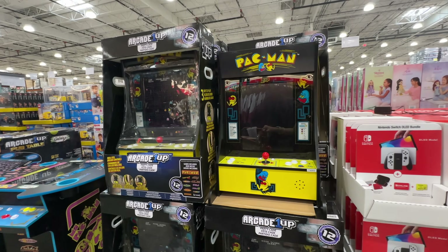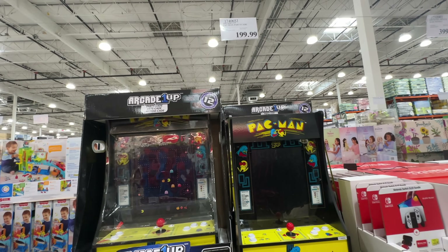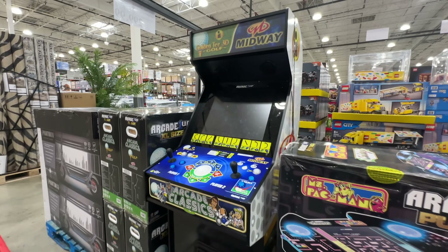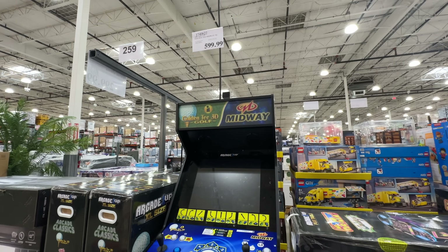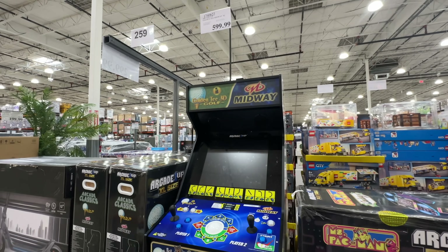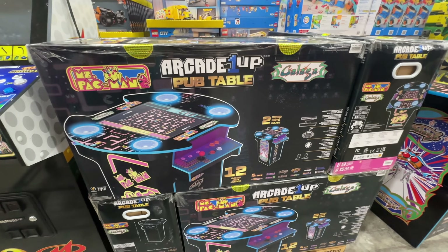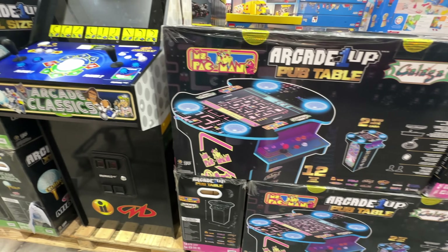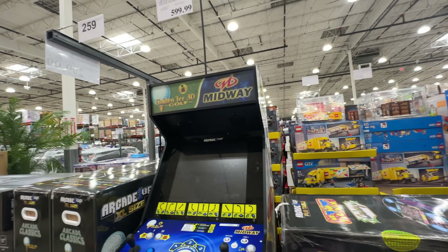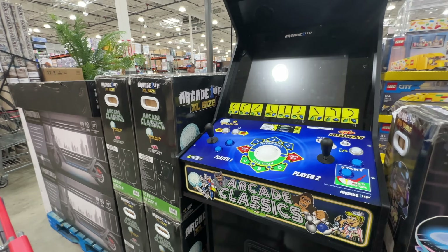They're selling arcade machines here at Costco! This is the Pac-Man machine for $200. There's also a more expensive arcade machine for $600 — comment below if you're an arcade person. There's also an arcade pub table. When I was a kid I never played these because they were so expensive and you had to buy a lot of coins. I lost that in my childhood.